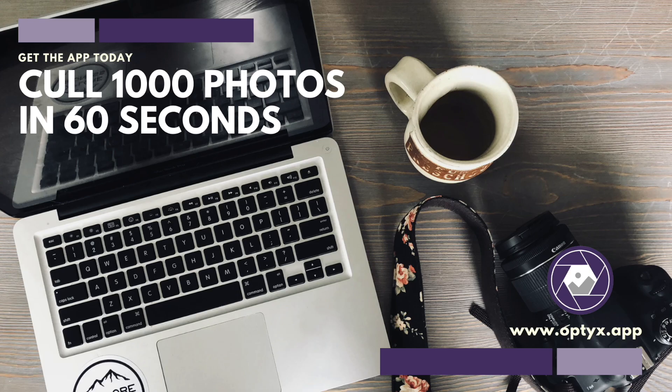Hey, sorry to interrupt, but let me know if I'm wrong. Are you watching this right now while doing a little bit of photo editing or photo culling? I'm about to show you something that will blow your mind. Optics is an app that's going to do it for you.